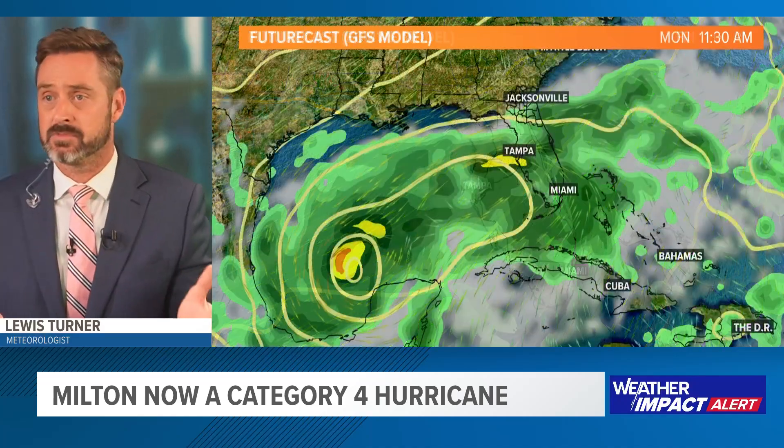By Thursday, later in the day into the evening, the storm has moved out. The GFS is a little bit slower — we start to feel those impacts Wednesday evening, with a strong landfalling hurricane near Tampa. This gives you a rough idea of timing and when we'll begin to feel the first of those rainfall impacts.